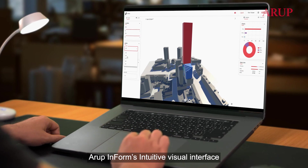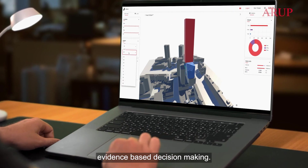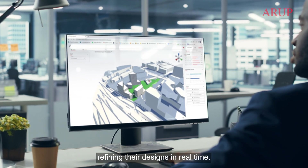Arup Inform's intuitive visual interface can be used by anyone, aiding creative, evidence-based decision making. It enables designers, engineers and clients to work together, refining their designs in real time.